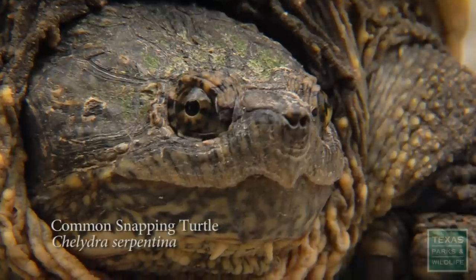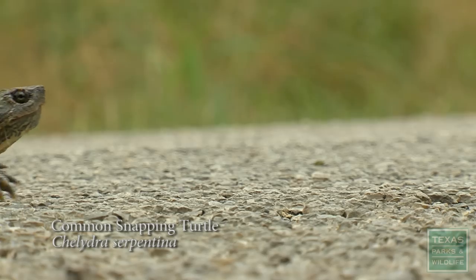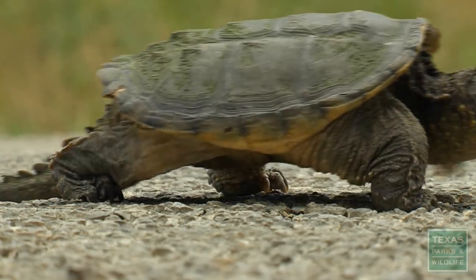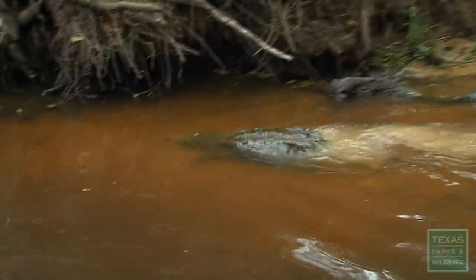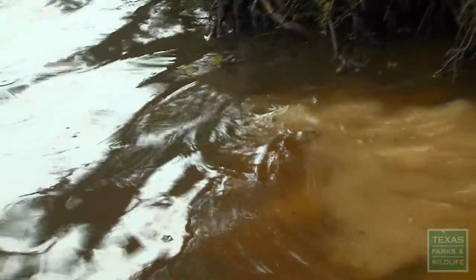This is a young common snapping turtle. He's probably about five years old. This species can reach up to 45 pounds. That seems really large until you compare it to our other native snapping turtle — the threatened alligator snapping turtle, which can reach almost four times that size.